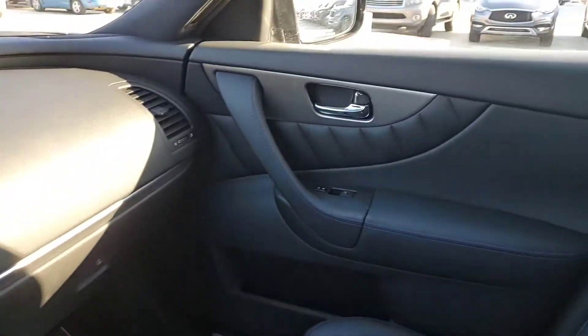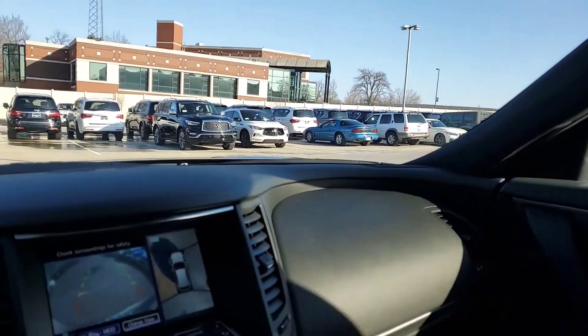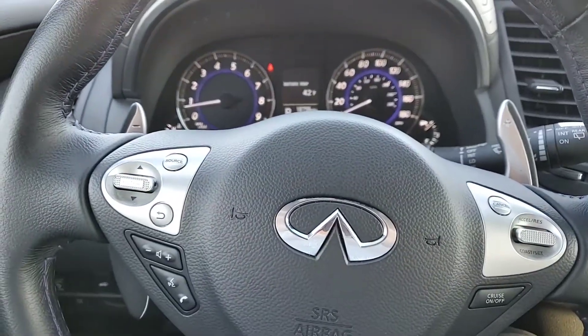All in all, this is a great looking vehicle. Love to have you come out and take a look at it — schedule a test drive. My name is Steve, number is 918-806-8233. Thanks a lot.